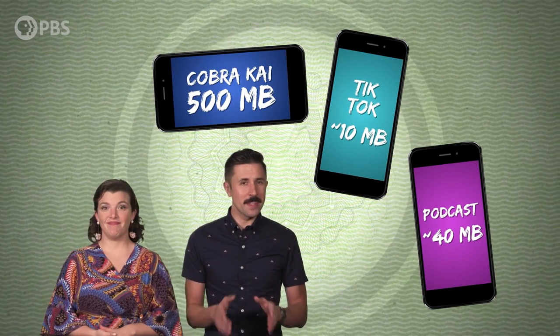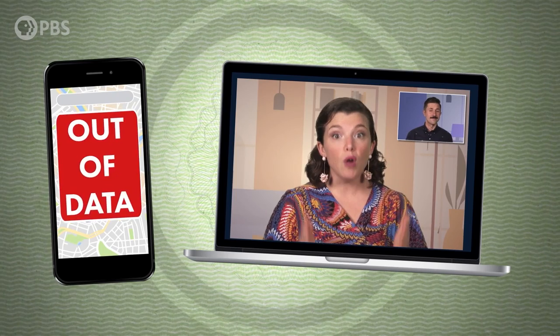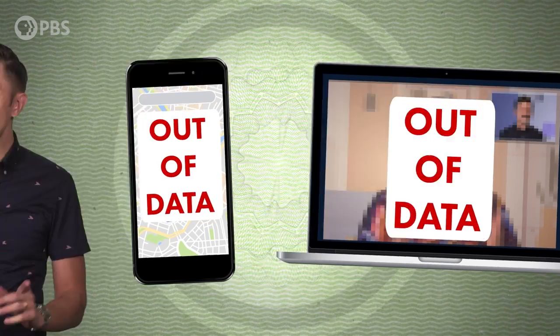And yet, when you go in to buy a cell phone, the sales rep will present a bunch of different data plans to you, as if you know how many gigs you're going to use over the next 30 days. That's why most people end up going with what seems like the safest option: unlimited data. Sounds good, right? I use my phone a lot and I don't want to count megabytes. Sure, it's more expensive than the capped plans, but at least I'll know that I won't run out of data in the middle of a road trip or an important video conference. Before you make that call, there are a few things you should know about those unlimited data plans.